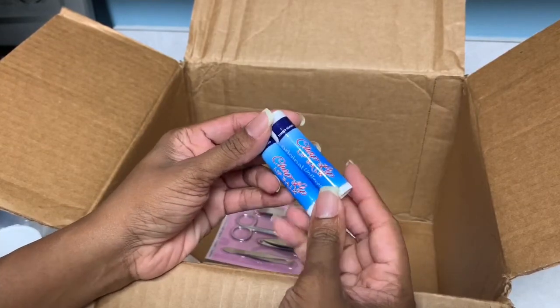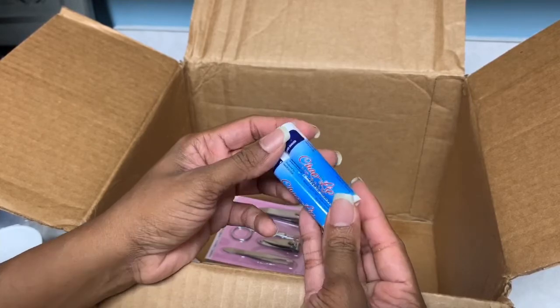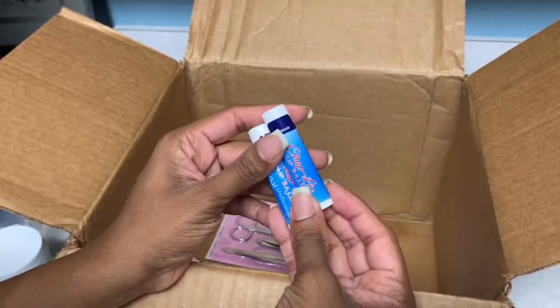Next in the box we have lip balm. I ordered two of these — in the catalog it said Chapstick, so I guess this is the generic version. Two of those.